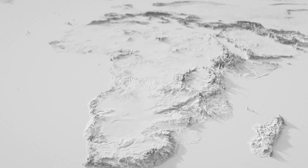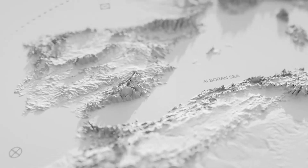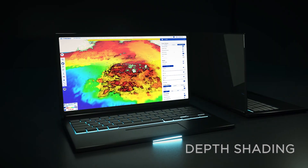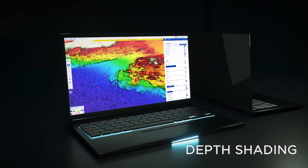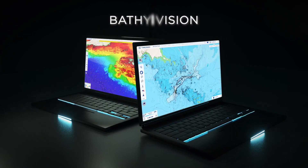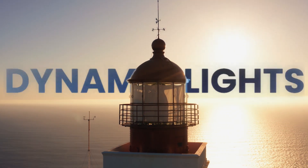Designing accurate bathymetry was vital for us, enabling you to locate the best fishing zones with greater precision. Our Bathy Vision feature provides dynamic and colorful data that allows you to customize the density of contour lines and shading, immersing you in a world of meticulous underwater mapping.